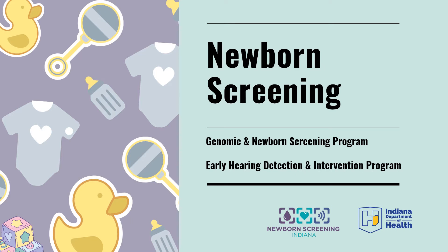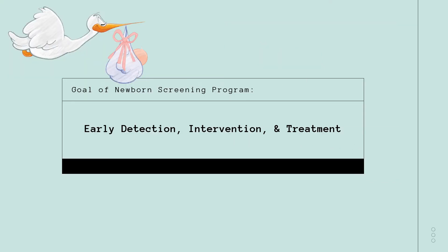Of the many divisions of the State Department of Health, newborn screening is housed in the Maternal and Child Health Division with our partners in Early Hearing Detection and Intervention. The goal of our newborn screening program is Early Detection, Intervention, and Treatment. The earlier we can detect conditions, the earlier we can get your baby the correct treatment so that they can live long and healthy lives.